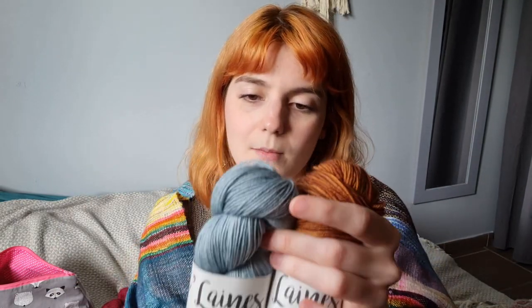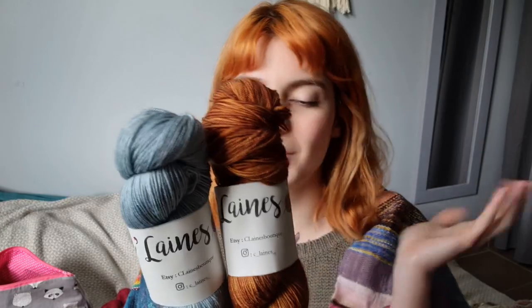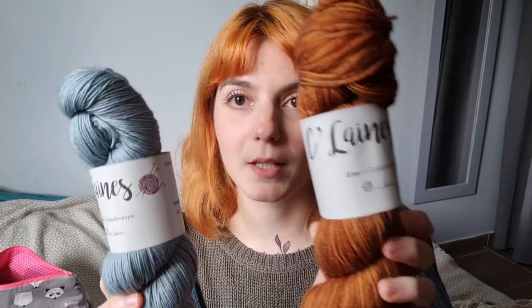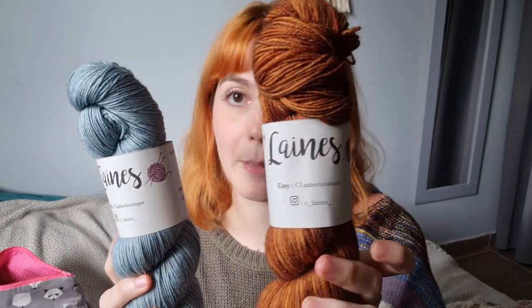They're two different bases because I'm an idiot, but it's okay — one is merino, one is merino nylon, so essentially the same thing. This is 'Azurin' and this is 'Tava' — so tobacco — and they're really pretty, really well-nuanced colors.